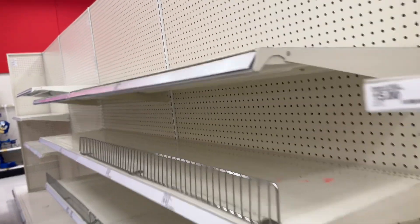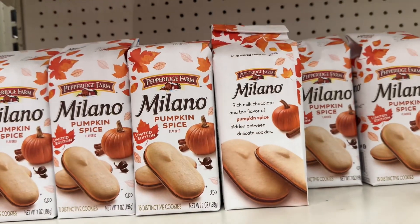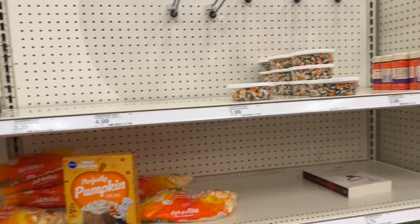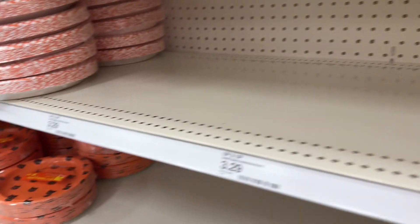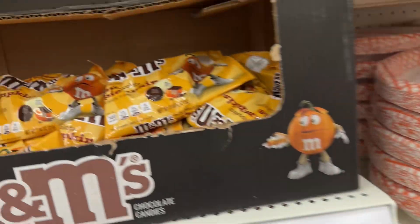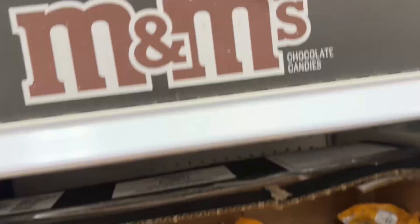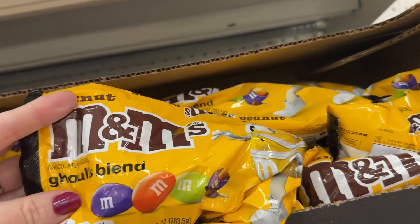Well, they're getting their Halloween section ready but they don't have hardly anything. Pumpkin spice Milanos, pumpkin spice Oreos, Halloween Oreos, candy corn marshmallows, cute plates with cats, pumpkin pie M&Ms — no thank you. House blend, oh ghouls blend!